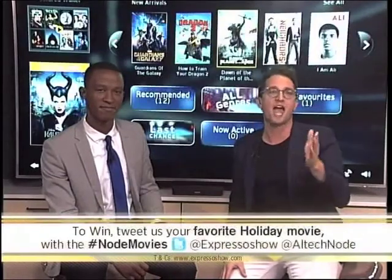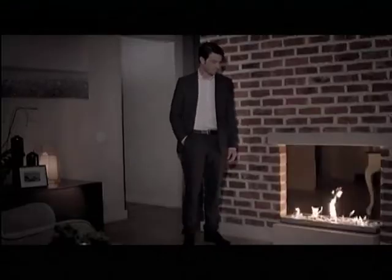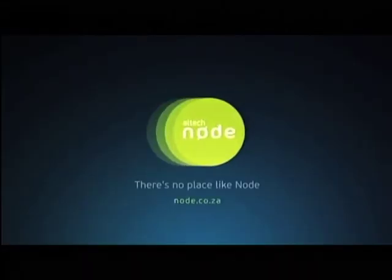You have the chance to win a Node paired with a three-month contract. All you have to do is tweet your favourite holiday movie with the hashtag NodeMovies — one word — and include @Expressoshow and @AltecNode. The Altec Node: the little box that does a lot — latest movies, control of electrical devices, streaming, surveillance on your TV, and a Wi-Fi hotspot. There's no place like Node.